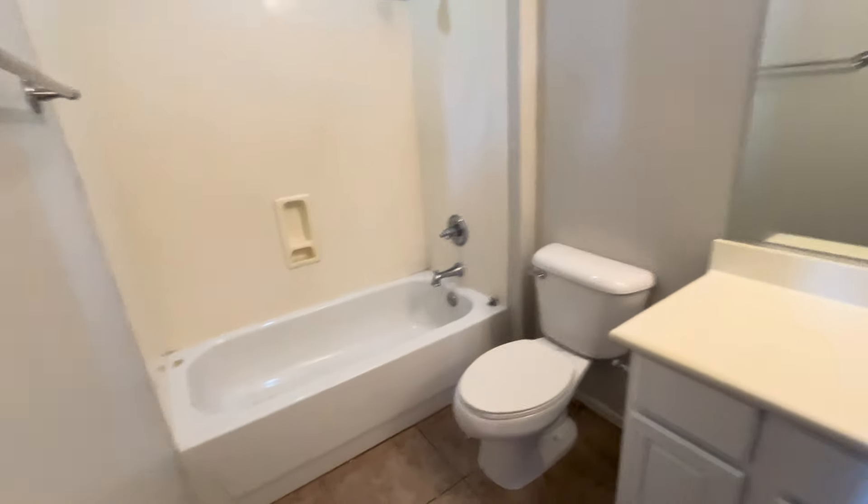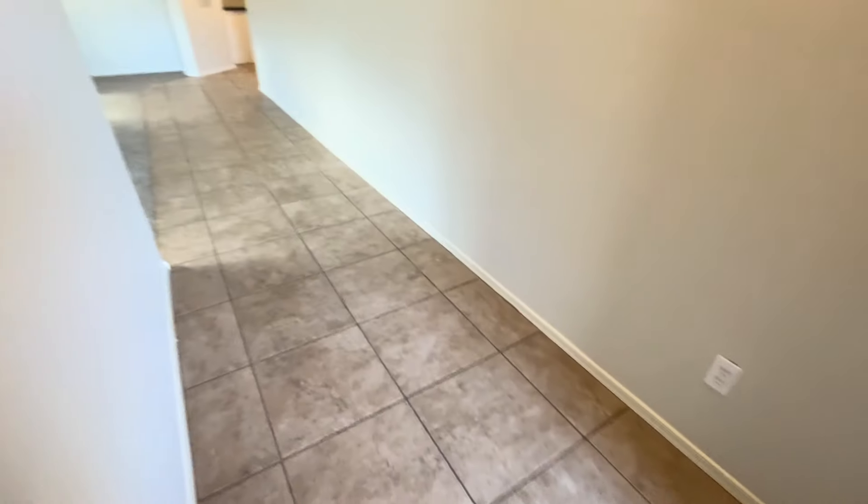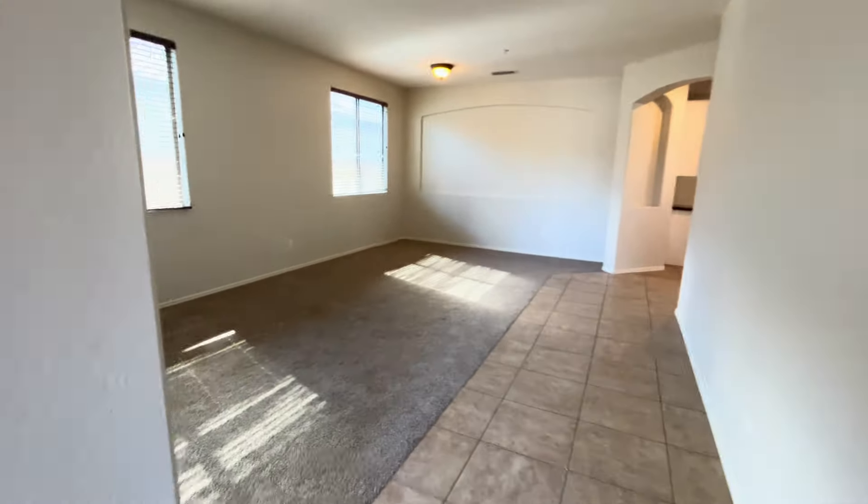This is a virtual tour of the home located at 11987 West Dwayne Lane in Peoria. This is a four-bedroom, three-bathroom home, 2,188 square feet.